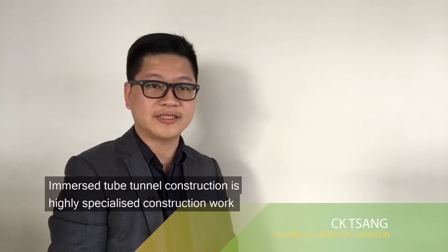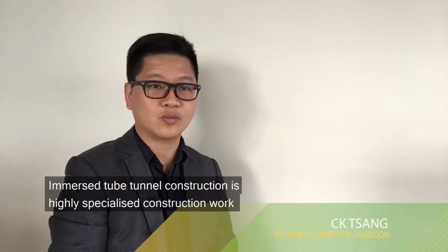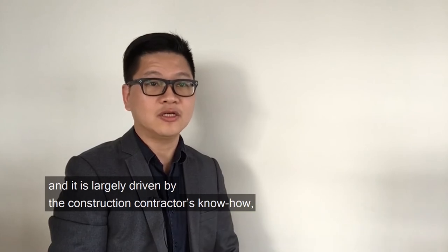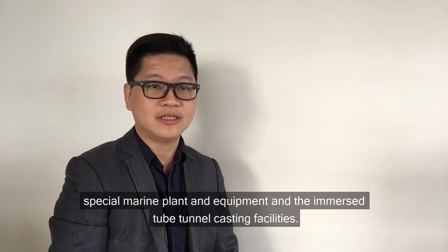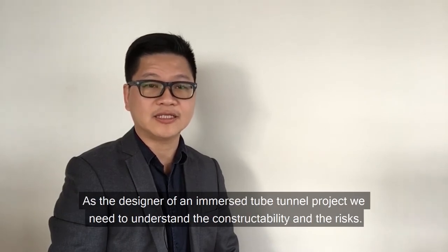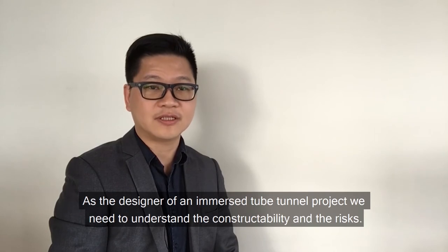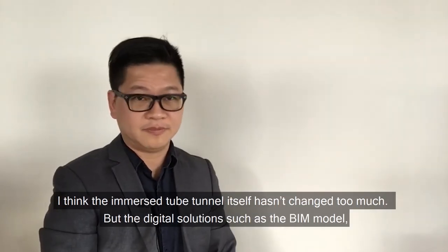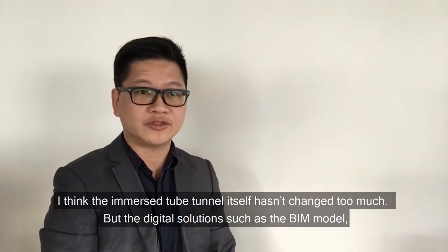Immersed Tube Tunnel construction is a highly specialised construction work, and it is largely driven by the contractor's construction know-how, special marine plants and equipment, and their Immersed Tube Tunnel casting facilities. As we design out the Immersed Tube Tunnel project, we need to understand the constructability and the business. This highly depends on the experience and knowledge of the project team. The Immersed Tube Tunnel itself doesn't change too much.